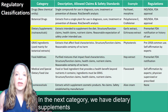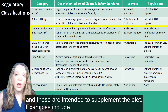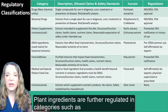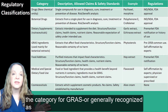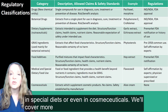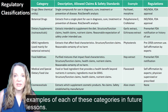In the next category, we have dietary supplements, which are intended to supplement the diet. Examples include extracts of garlic and echinacea. Plant ingredients are further regulated in categories such as GRAS, or generally recognized as safe. They may be used in food additives, special diets, or even cosmeceuticals. We'll cover more examples of each of these categories in future lessons.